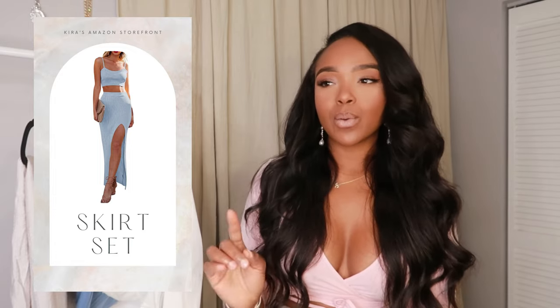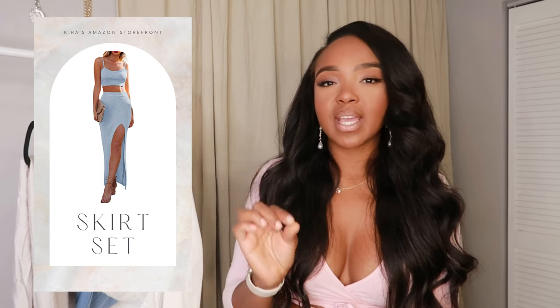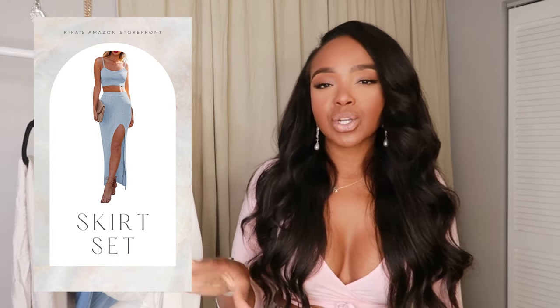This next piece is a skirt set — super cute. If you guys follow me on Instagram, you'll know I am obsessed with skirt sets right now. I love them because they're so versatile; I can wear the top with something separate and the skirt with something separate. This one I specifically purchased as a vacation skirt set. The reviews do say it comes off very sheer, but I'm obsessed.